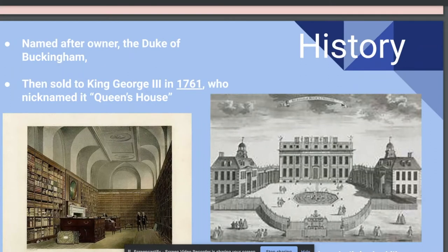In 1705, the Duke built a house for he and his wife to live in. In 1761, King George III bought the house off the Duke, planning to live there with his wife, Charlotte. Once they moved in, the palace became known as the Queen's House. He added four libraries to the house.